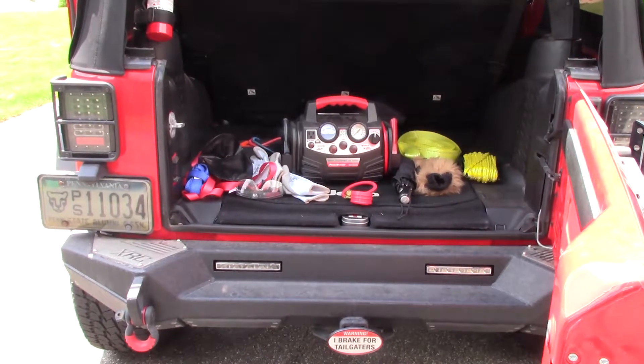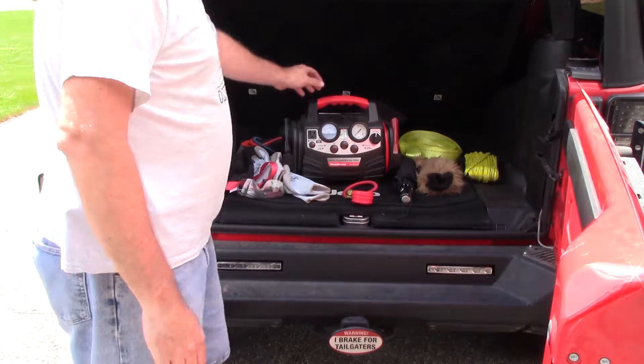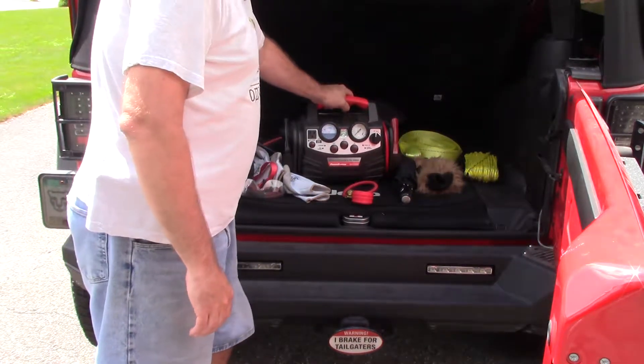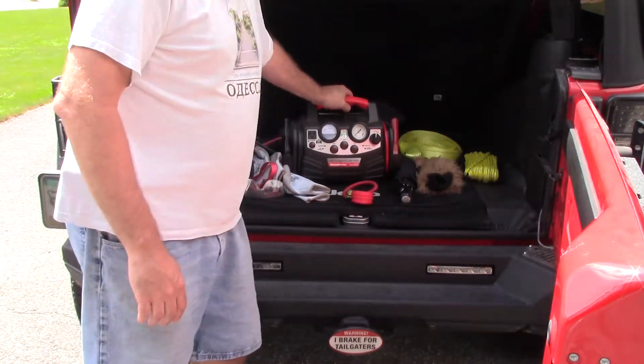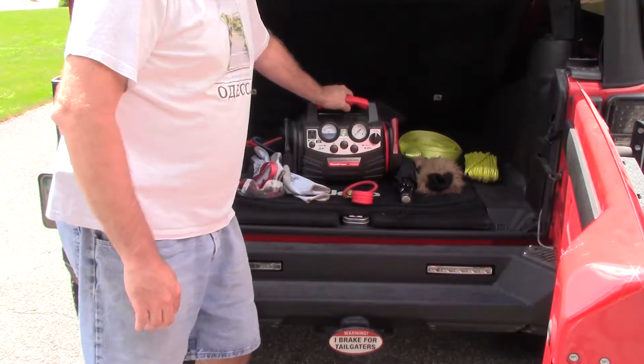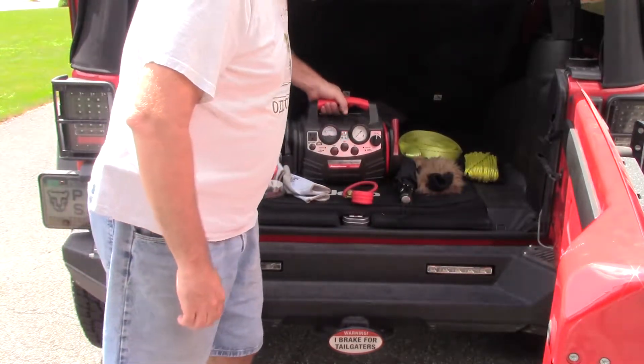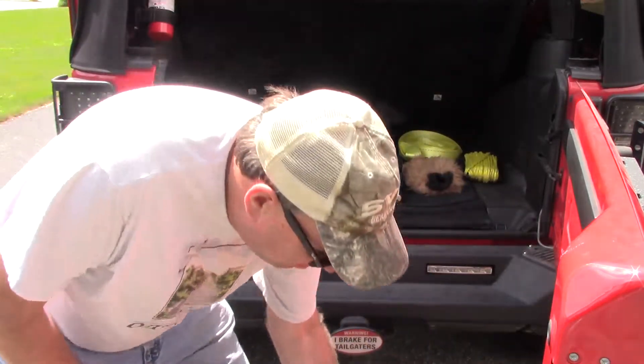Across the seat here, I have a bunch of different things that I carry in my bag. The main thing is I've got a jumper box here — a battery jumper box with a built-in air compressor. I figured that would come in handy on the trail. I've used it a couple of times to jump other people's cars, so it's good to have around.